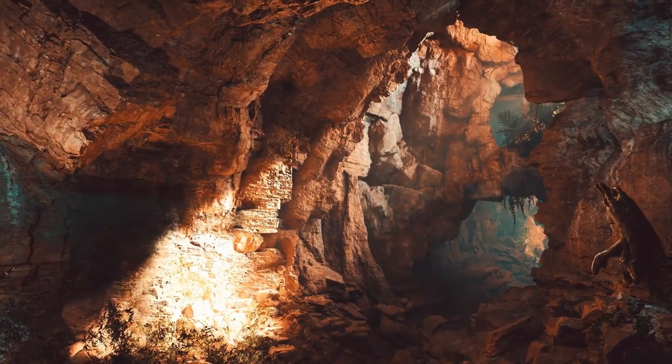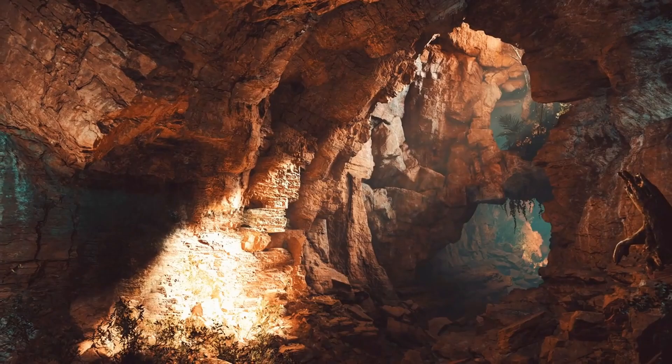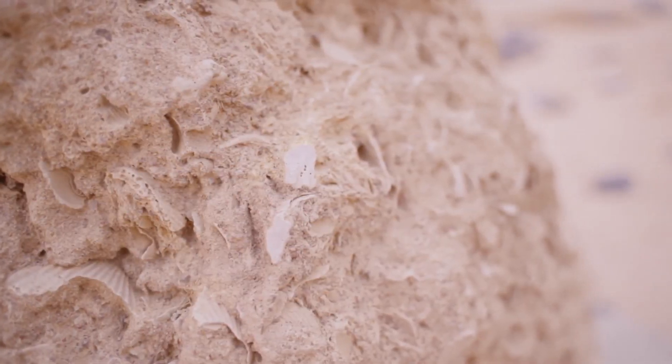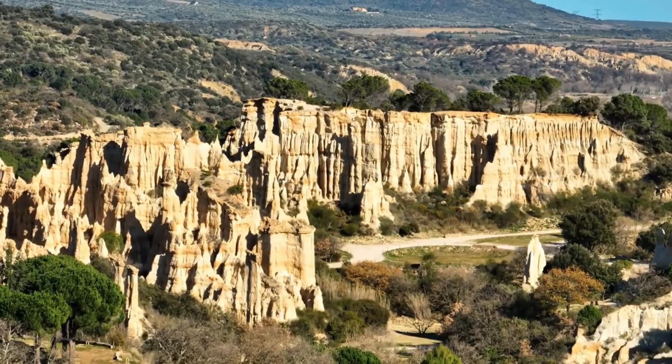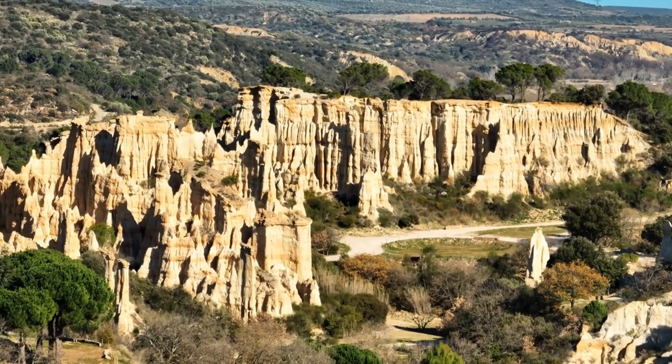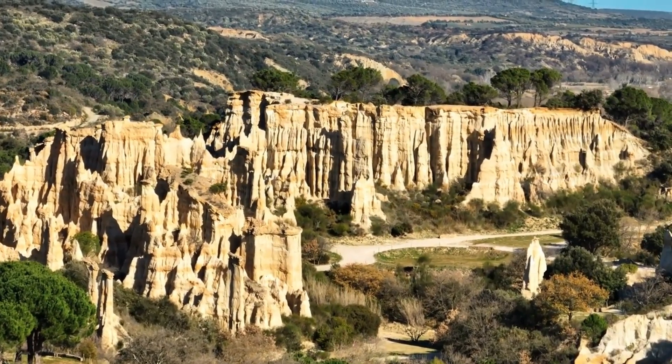Another significant site is the Acasta Gneiss in Canada's Northwest Territories. These rocks are estimated to be around 4 billion years old. The Acasta Gneiss provides critical information about the processes that shaped the early continental crust and the Earth's geological history.